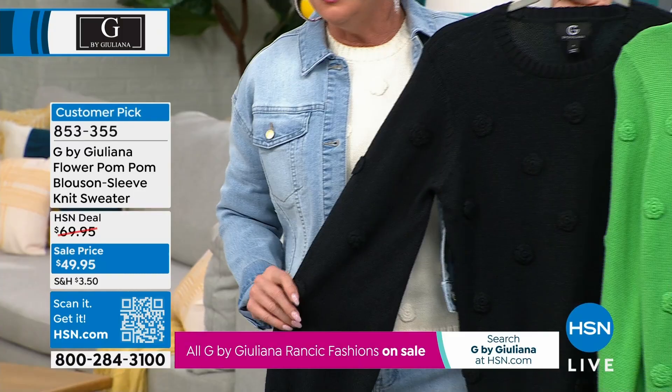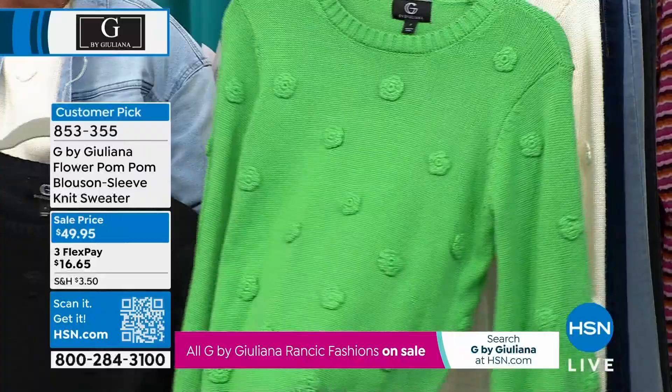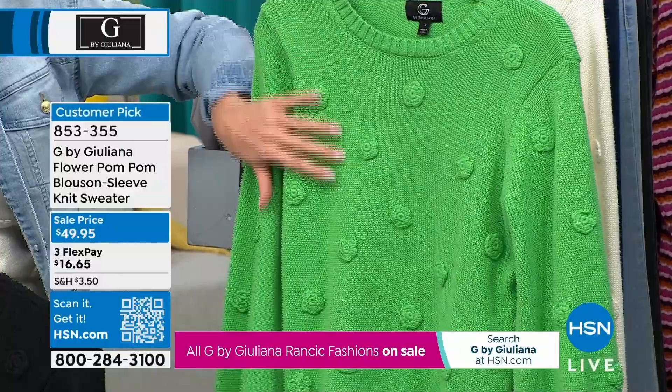Of course we have it in ivory, we have it available in black, and this is the most beautiful — we're calling it Green Briar. It truly is like a St. Paddy's Day green, it has a beautiful brightness to it. Take a look at the little pom-poms — little floral crocheted pom-poms nestled throughout the sweater.